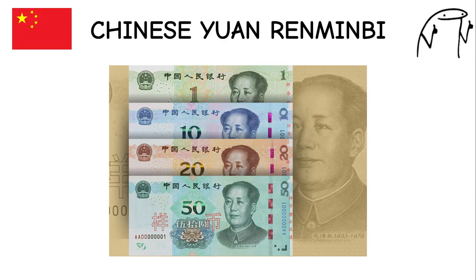Chinese Yuan. This is the official currency of the People's Republic of China, issued by the People's Bank of China. China has one of the world's oldest currencies, with a history dating back over 2,000 years. It features images of historical figures and iconic landmarks on its banknotes.